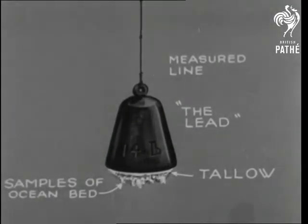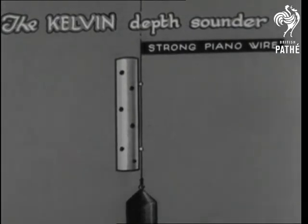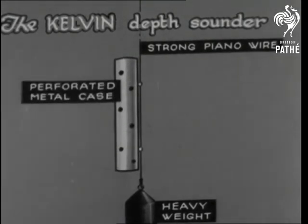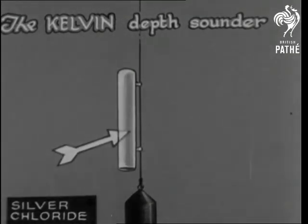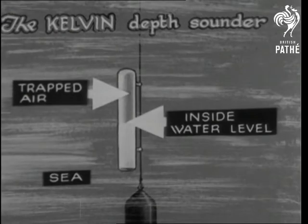Then came Lord Kelvin's invention — a depth sounder consisting of a length of wire attached to a heavy weight or sinker. Just above the sinker is a metal case containing a glass tube. The open end is downwards, and it's coated inside with silver chloride. The deeper the lead sinks, the higher the water level in the tube, and on the amount of chloride discolouration can be based the depth.